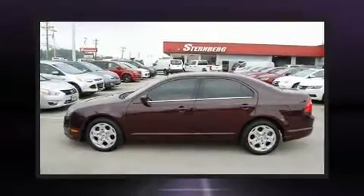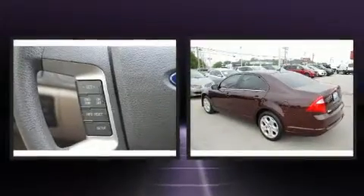Climb inside the 2011 Ford Fusion. This four-door, five-passenger sedan still has less than 90,000 miles.